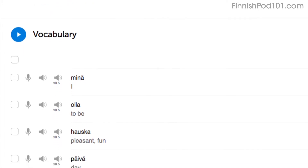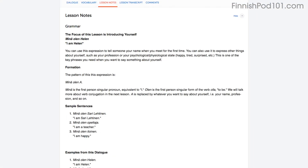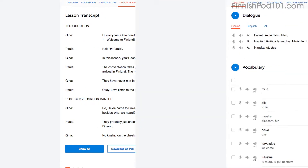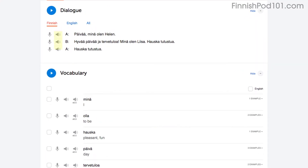Why? By reading out loud, you're also practicing your speaking skills. You can do this with the lesson notes, the lesson transcript, or the dialogue tool. With the dialogue tool, you can listen to each line again and again and repeat out loud until you master them all.